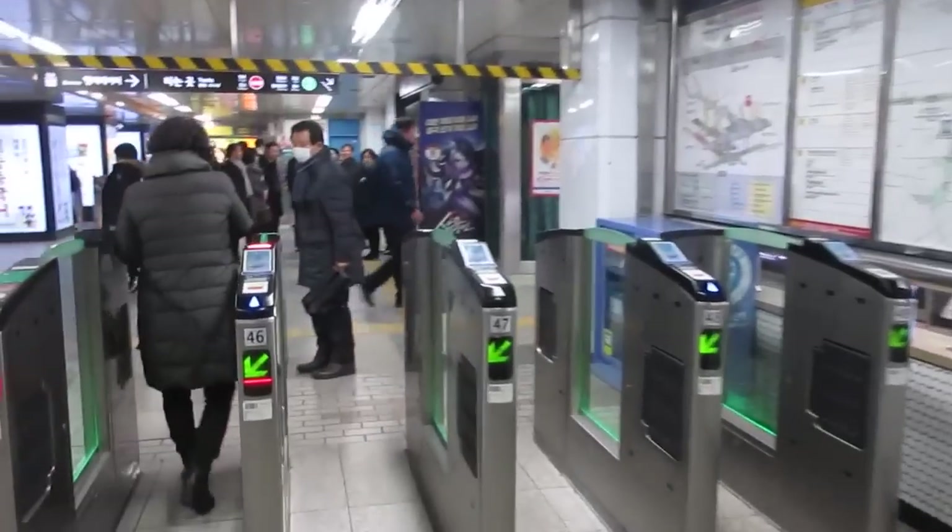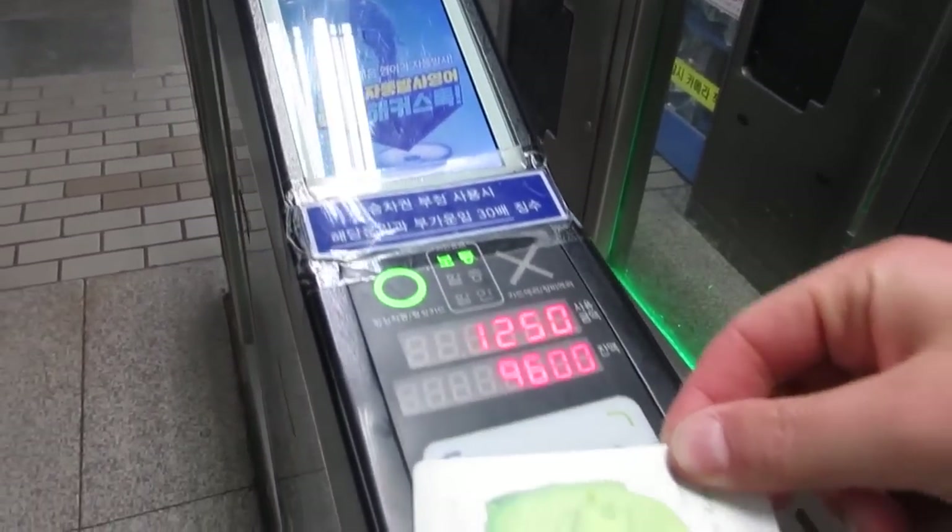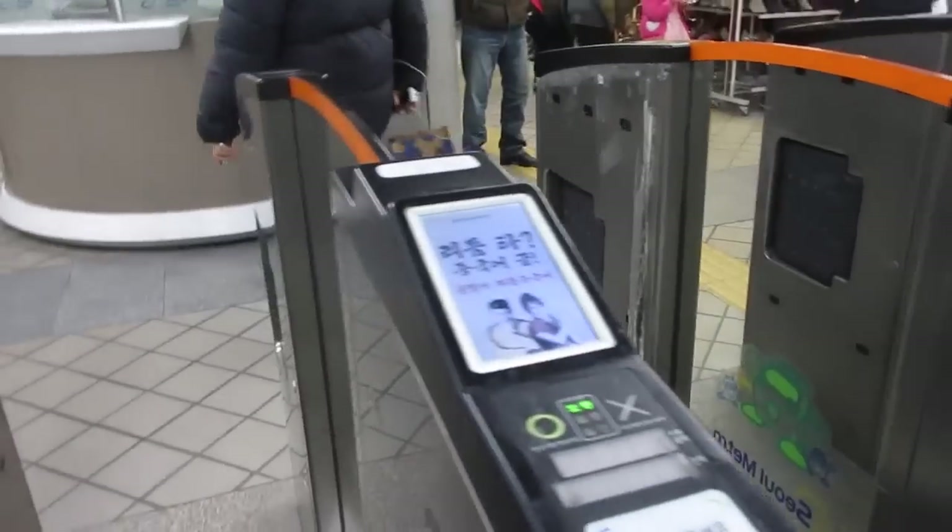At the entrance, walk through these scanners and swipe your card on the right, where a green circle will come up and then you're good to go. If you have insufficient funds on your card, a red X will blink and two doors will pop out and it won't allow you through.